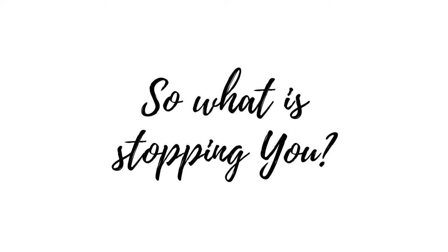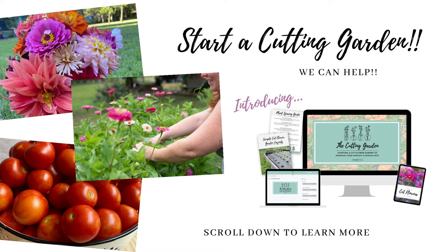There is so much good that starts to happen in the garden when you go all natural and add flowers. So what is stopping you? Start a cutting garden — we would love to help, which is why we created the cutting garden course, which will walk you through everything you need to know about setting up a cutting garden in your veggie patch. Scroll down to learn more, and thank you so much for visiting the farmhouse.